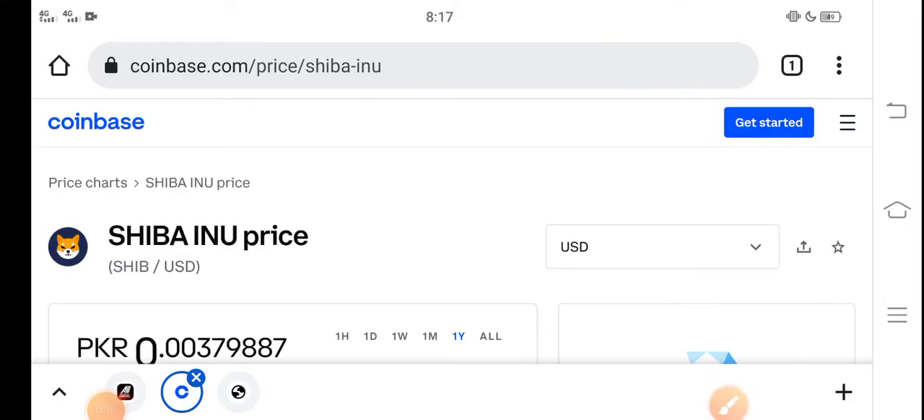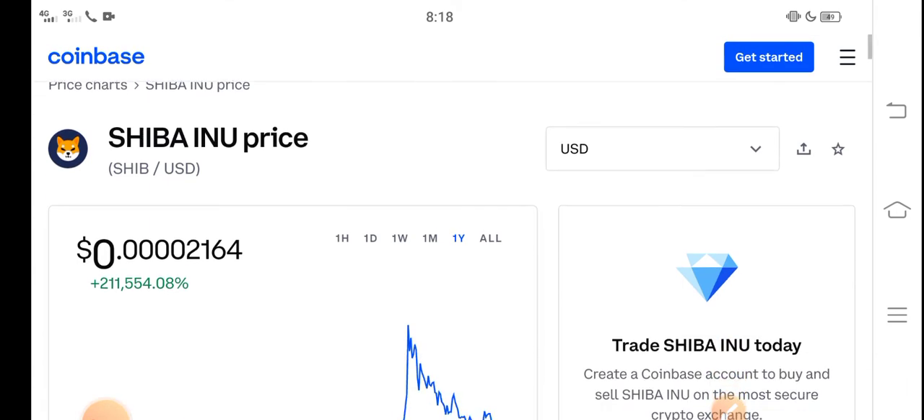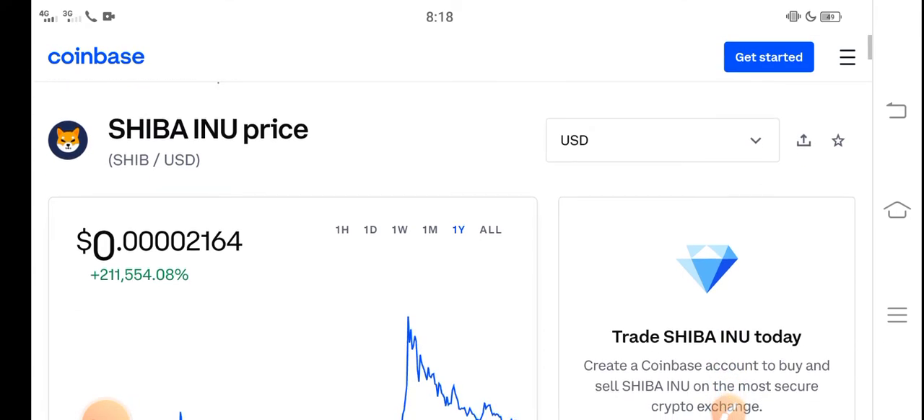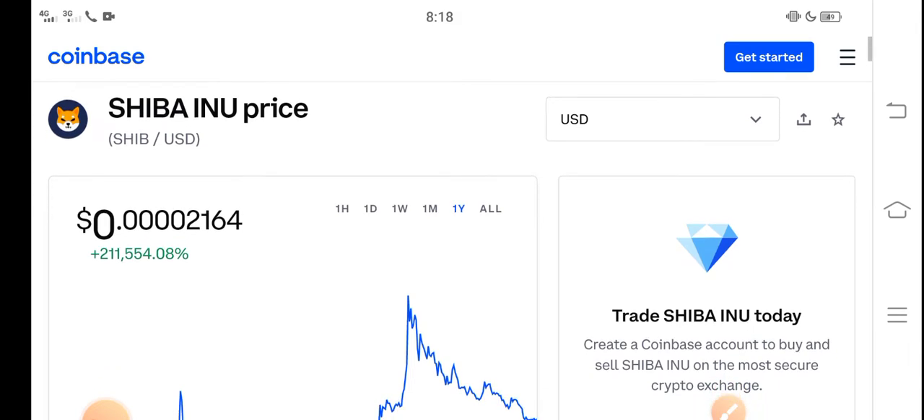Hey, what's up everybody? Hope you're fine and hope you have a good day. In this video I'm talking about Shiba Inu token price update — what's the price and what price changes have occurred. Let me show you all the updates in this short video. Before starting, make sure to subscribe.